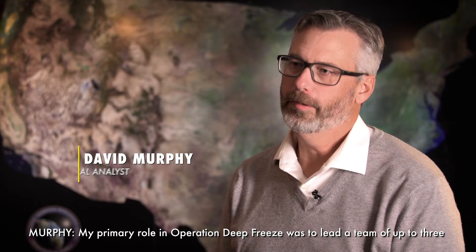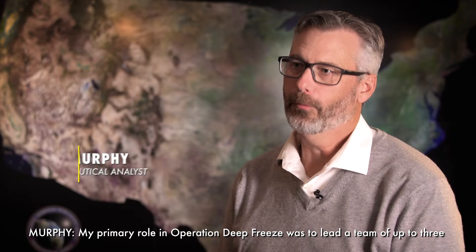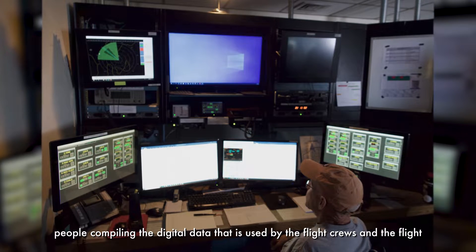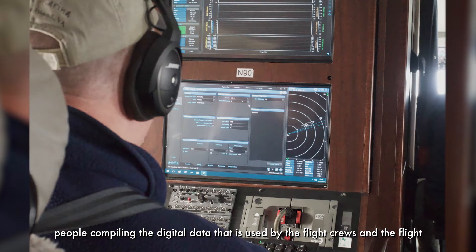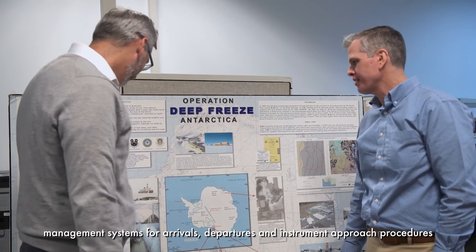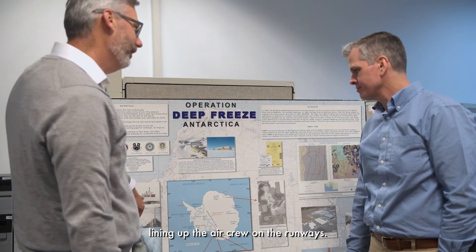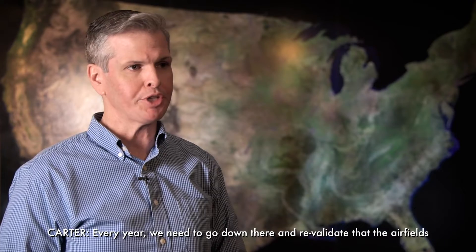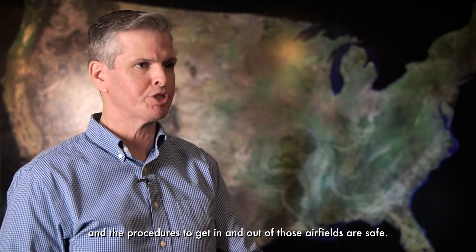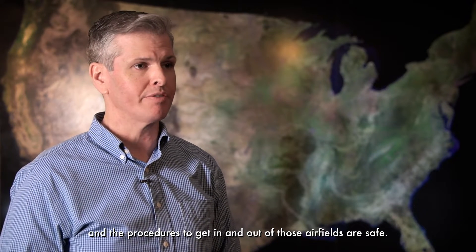My primary role in Operation Deep Freeze was to lead a team of up to three people compiling the digital data used by the flight crews in the flight management systems for arrivals, departures, and instrument approach procedures lining up the air crew on the runways. Every year we need to go down there and revalidate that the airfields and the procedures to get in and out of those airfields are safe.